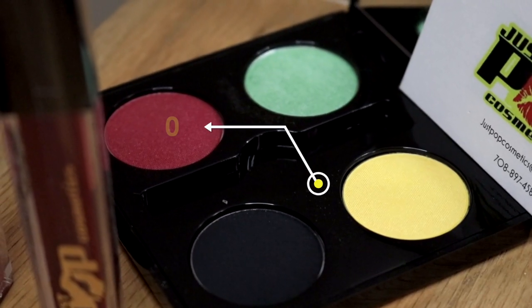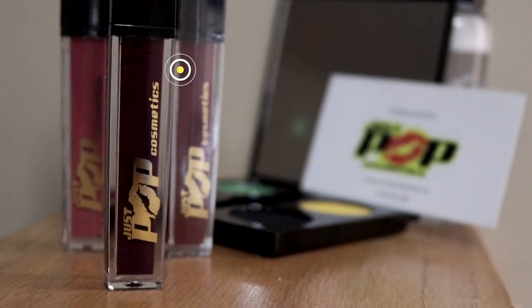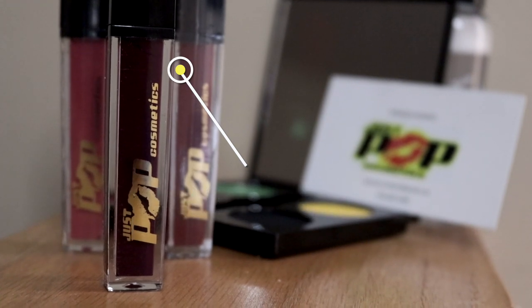The eyeshadow palette goes for $20 and the lipstick, including the one I'm wearing, is $16.99 each. I'm only going to be using the Just Pop eyeshadow palette and the lipstick in Voodoo — those will be my look for this video.